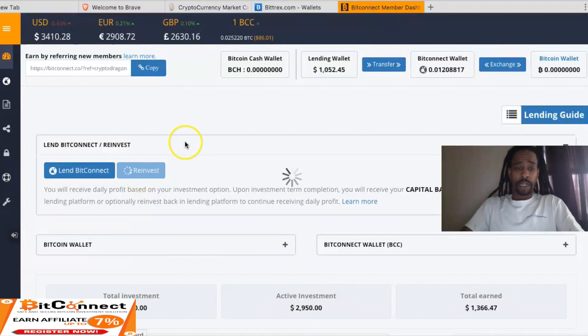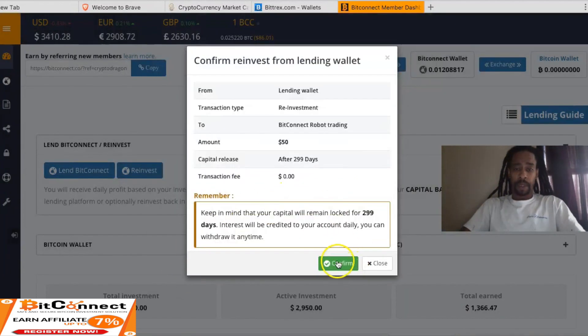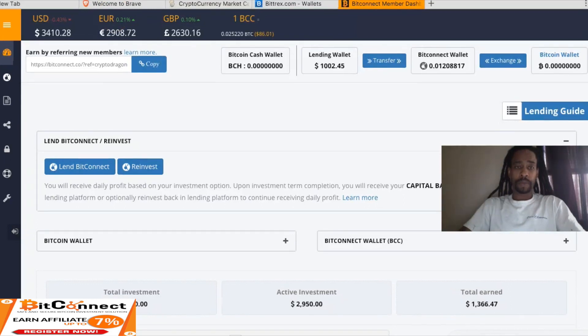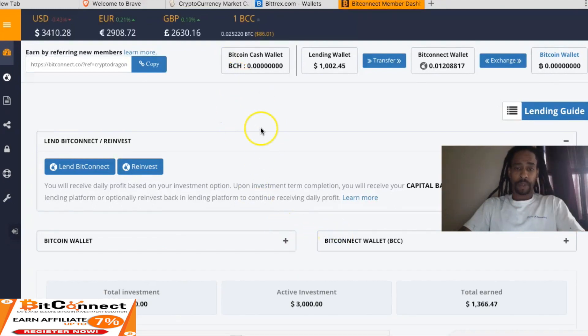Let's go ahead and get into the reinvest. Let's do $50. Reinvested — success. Let's go ahead and refresh. And we're at $3,000 guys — total investment, active investment.